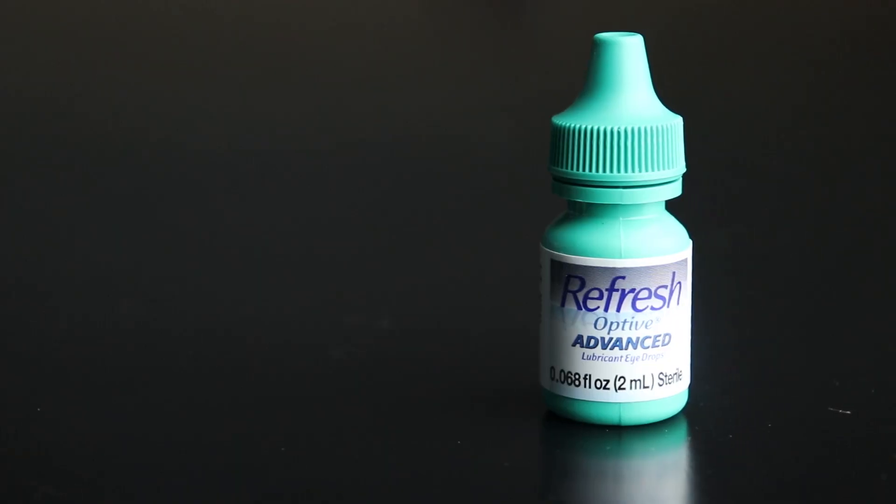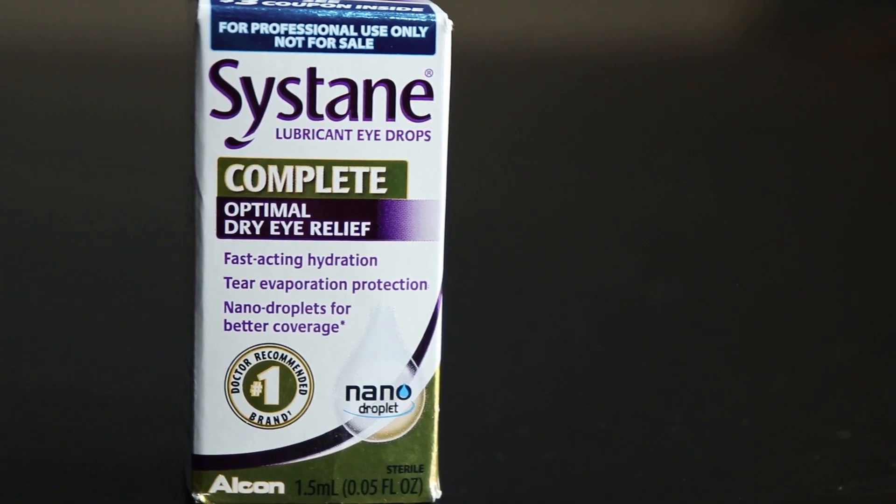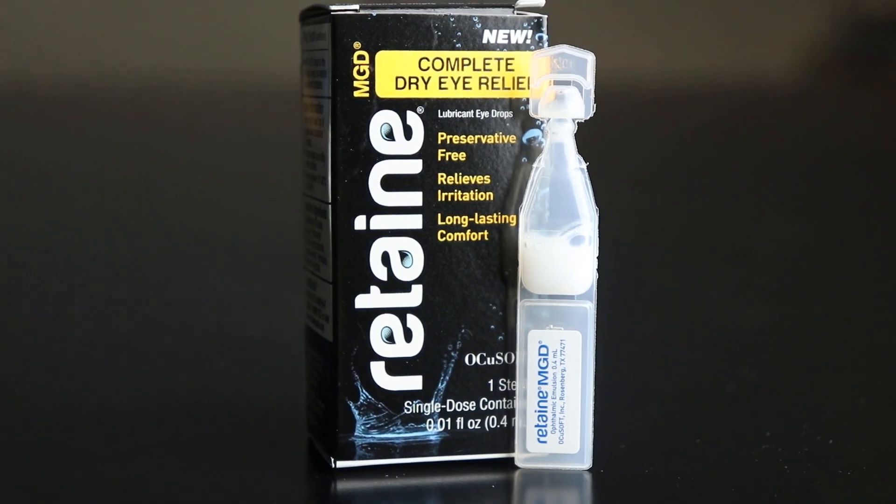So what are the best dry eye drops? In this video I'm going to be reviewing my three favorite eye drops that can help relieve even the most severe dry, itchy eyes. So let's take a look.